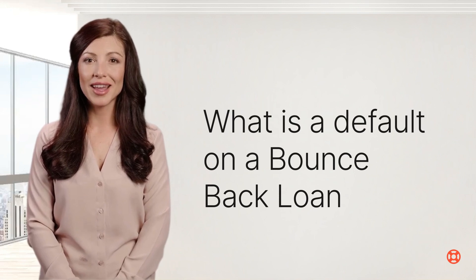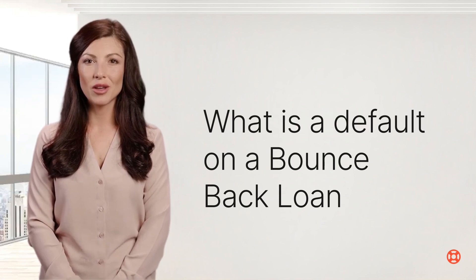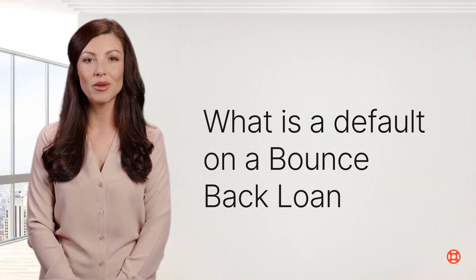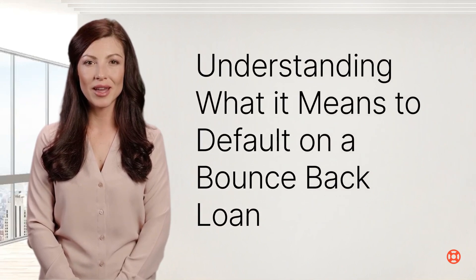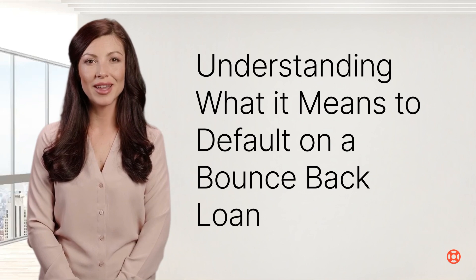The specific actions taken in response to a default depend on the terms and conditions of the loan agreement. Possible consequences could include legal action, debt collection efforts, or the business being required to negotiate a repayment plan. Since these loans are government-backed, the lender also has the option to claim the defaulted amount from the government guarantee. In addition to the attractive low interest rates, the primary appeal of the bounce-back loan scheme was its omission of the requirement for personal guarantees. While this feature made the scheme more enticing, it also increased the likelihood of defaults.